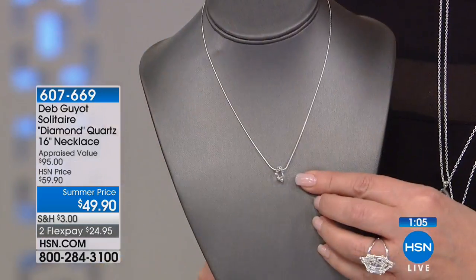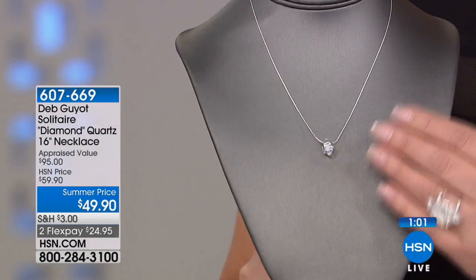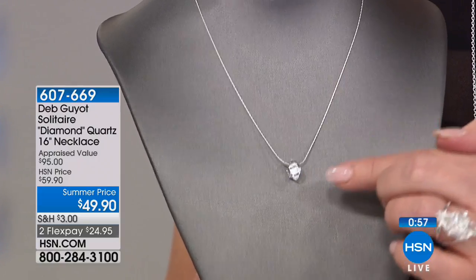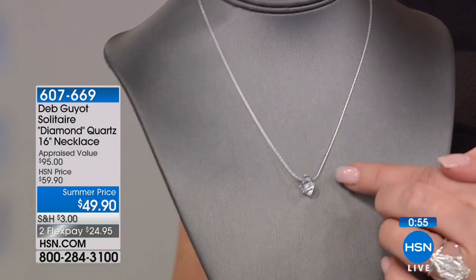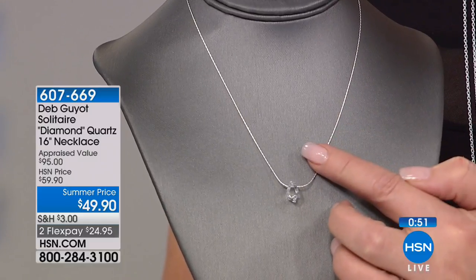That bugs me sometimes — I'll see my friends and their necklaces are always off-center, and I'm constantly fixing them. But you don't have to fix this necklace. It finds its way — it falls in line every time. 338 have been spoken for; it's brand new. It's $49.90 — the ultimate solitaire necklace. This beautiful Herkimer solitaire looks like a rough cut diamond on a sleek, beautiful sterling silver chain.